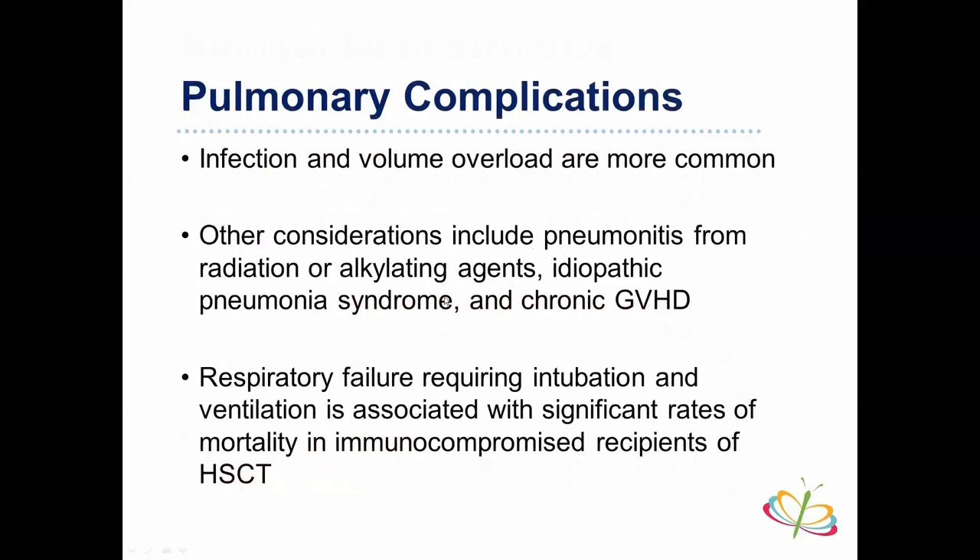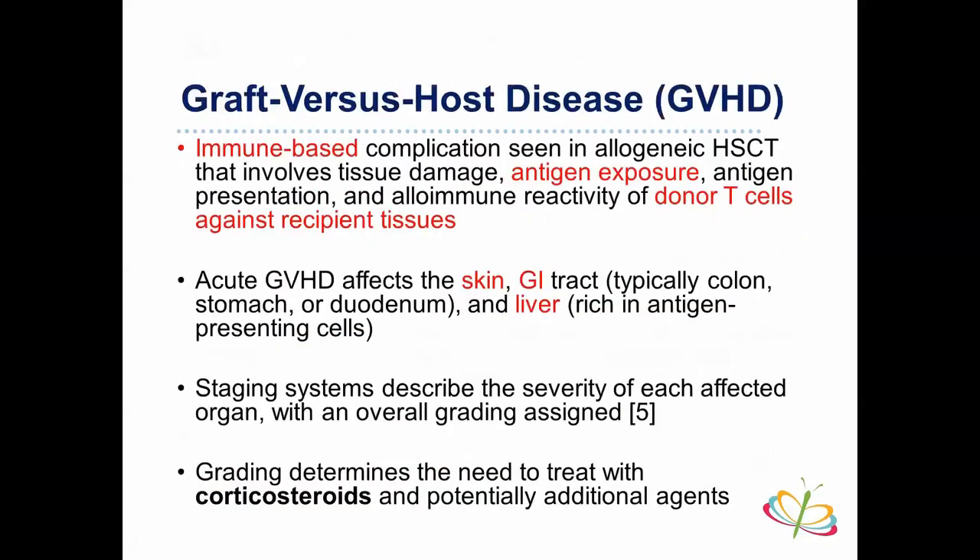Pulmonary complications include infection, volume overload, pneumonitis from alkylating agents, idiopathic pneumonia syndrome, and chronic GVHD-related lung disease. Respiratory failure requiring intubation and ventilation carries poor prognosis in this population. The major complication is graft-versus-host disease — it can be acute or chronic. Acute GVHD is immune-mediated: donor T-cells, which you infuse, attack recipient tissues. The most commonly affected organs are skin, GI tract, and liver, because they are rich in antigen-presenting cells. GI involvement can range from the colon to the stomach to the duodenum. Staging systems exist for each organ system and the overall picture, guiding treatment with corticosteroids or additional agents.